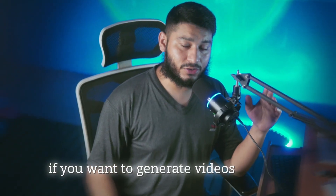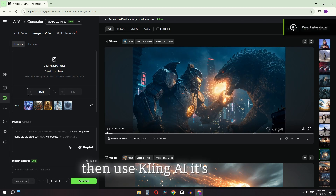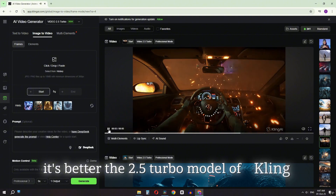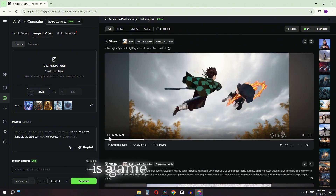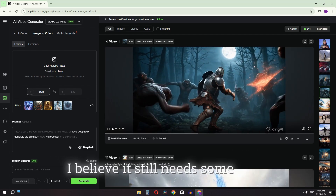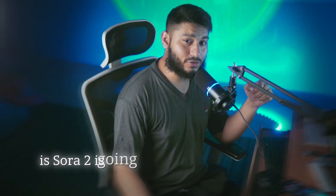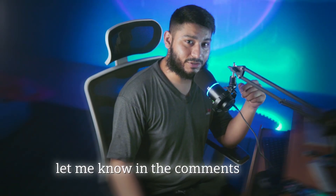If you want to generate videos using AI, then use Kling AI. It's cheaper, it's better. The 2.5 Turbo model of Kling AI, which was just released a week ago, is a game changer. VO3, I believe, still needs some work. So what do you guys think? Is Sora 2 going to be a game changer or not? Let me know in the comments below.